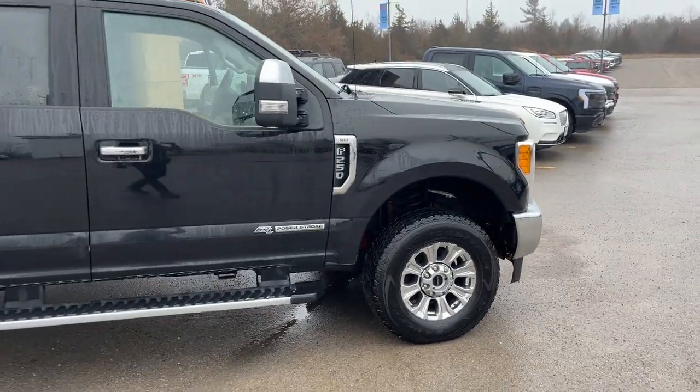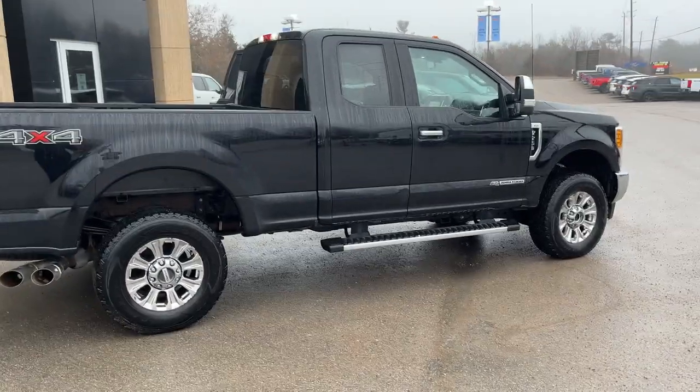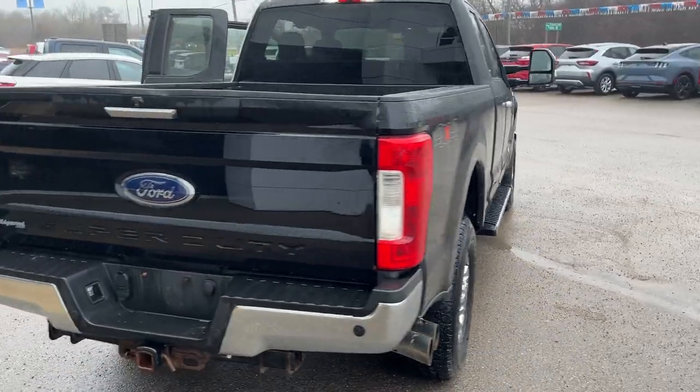This one is powered by the 6.7-liter Power Stroke turbo diesel V8 engine — a really great engine in this truck. It is the Super Cab configuration with the six-and-three-quarter-foot bed.